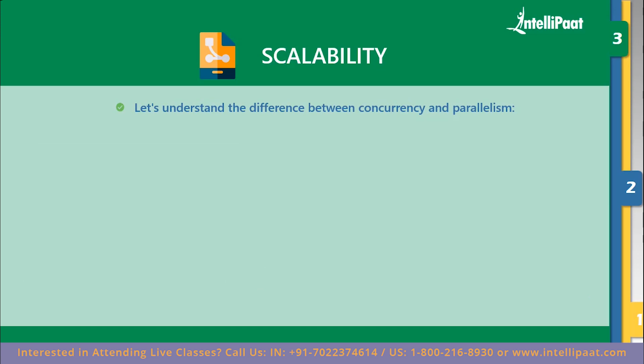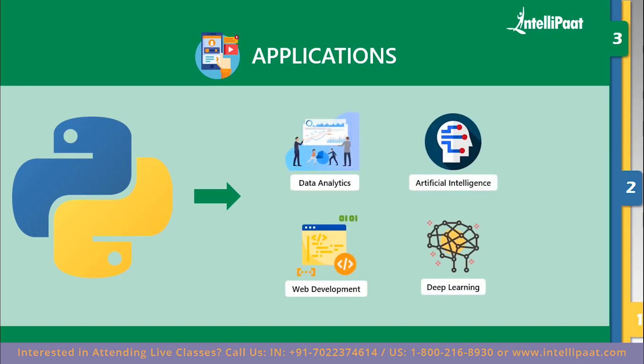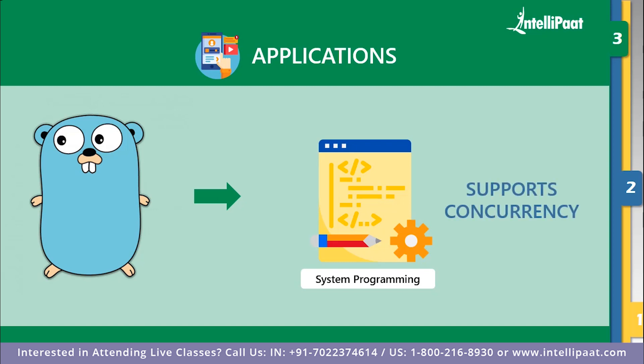Moving on to applications — neither language is a clear winner here because every language is made for a specific purpose. If you're working in data analytics, artificial intelligence, deep learning, and web development, you will be using Python, because of the great libraries available that make life in those fields much easier. Go is mostly used for system programming because it supports concurrency, and it has also found generous use and acceptance in cloud computing and cluster computing.